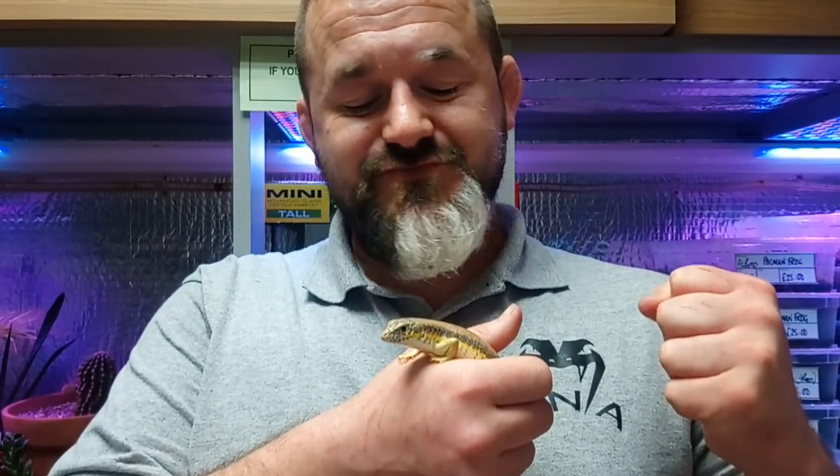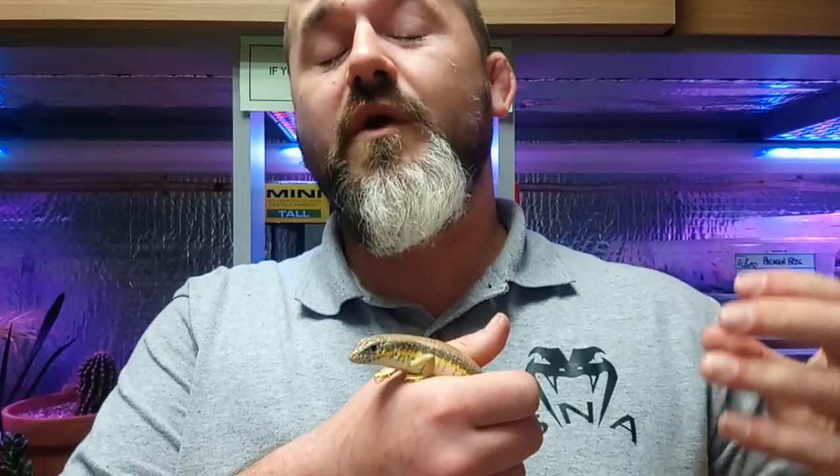Hi guys, welcome back to Snakes and Adders beginner series. Today I'm going to cover and really try to do justice to one of the most underrated beginner lizards out there. This is my undying love affair with Berber skinks.